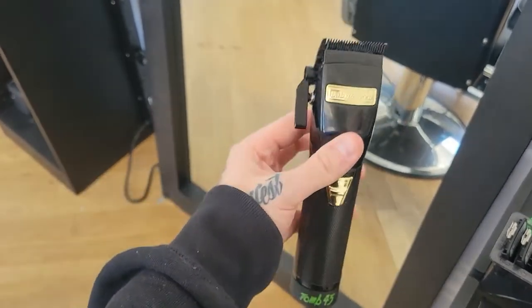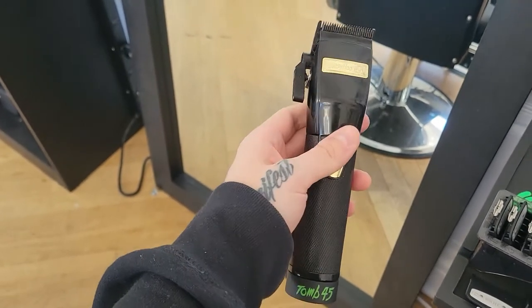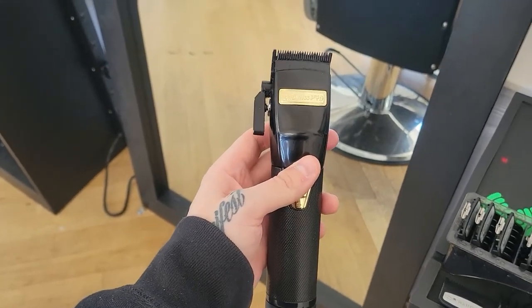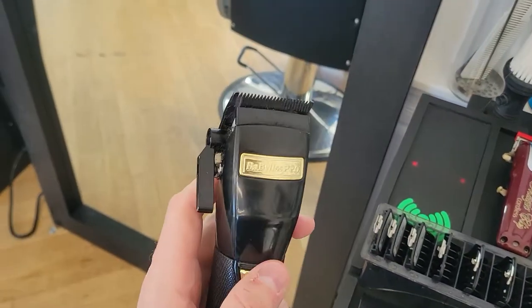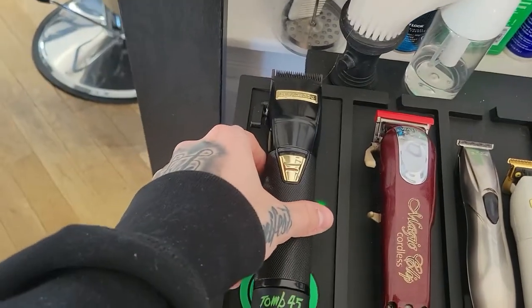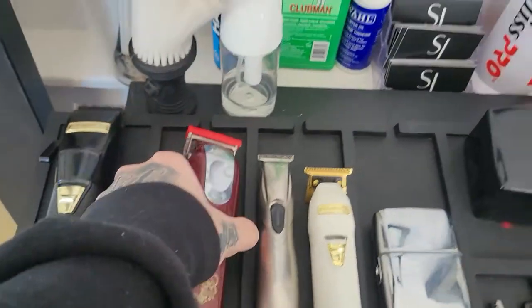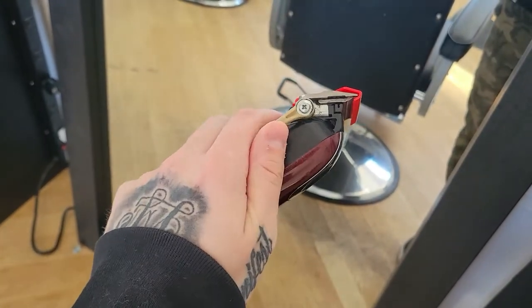Now let's get to the goodies, guys. Got old faithful — the BaByliss Black FX with the Tomb 45 Power Clip. This clipper has done me very well for the last two years. Still sounds pretty quiet and has done good.